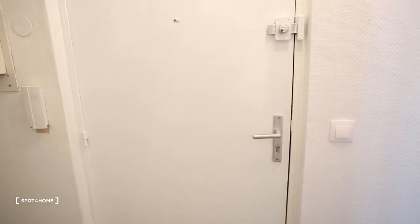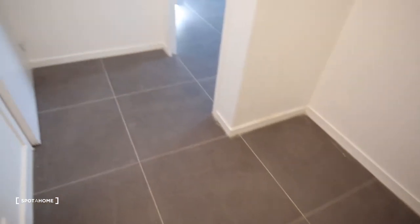So this is the door. We have a really big entrance hall. Here will be a closet, a commode for shoes or whatever you need — so you can see it's really spacious.